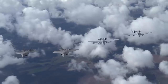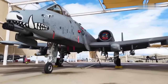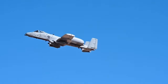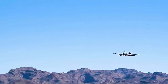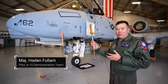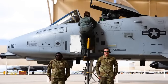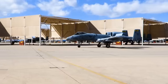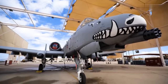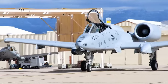The A-10 Warthog's legacy of excellence extends to its ability to adapt and evolve over time. Throughout its service history, the aircraft has undergone a series of upgrades known as suites, introducing new technologies and capabilities to keep it relevant on the modern battlefield. The latest suites have included new wings, electronic countermeasures pods, data link capabilities for improved communication, and the integration of various advanced weapons systems — bolstering the A-10's lethality, survivability and overall mission effectiveness.